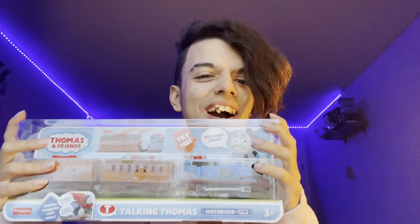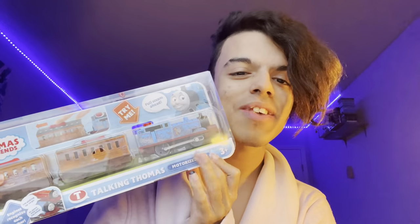Hey guys, my name is Hugo Valentine Jr. and today we're going to be unboxing Motorized Talking Thomas, which is very exciting. I cannot believe I got all four of them finally — this is very liberating to say the least.